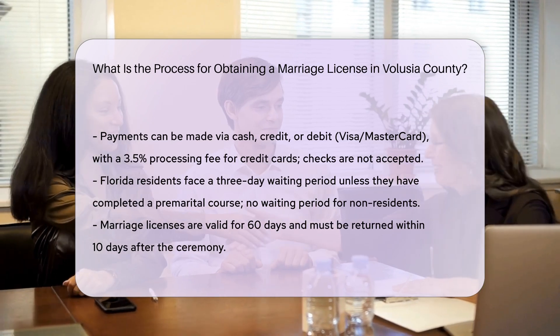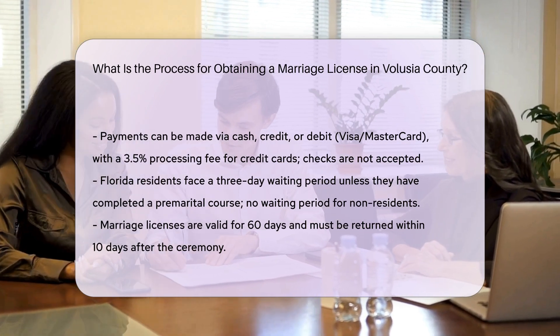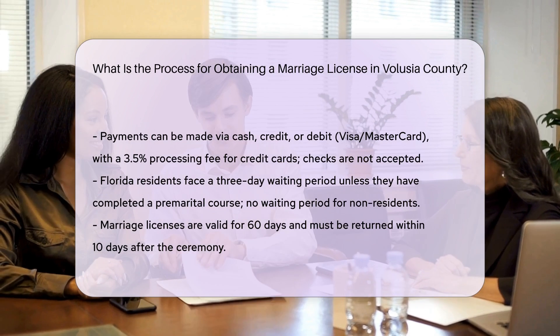Validity of the license: marriage licenses are valid for 60 days from the issue date and must be returned to the clerk's office within 10 days after the marriage is performed.